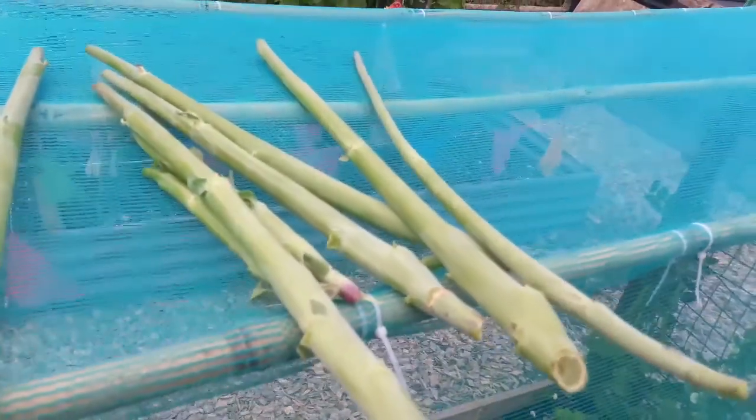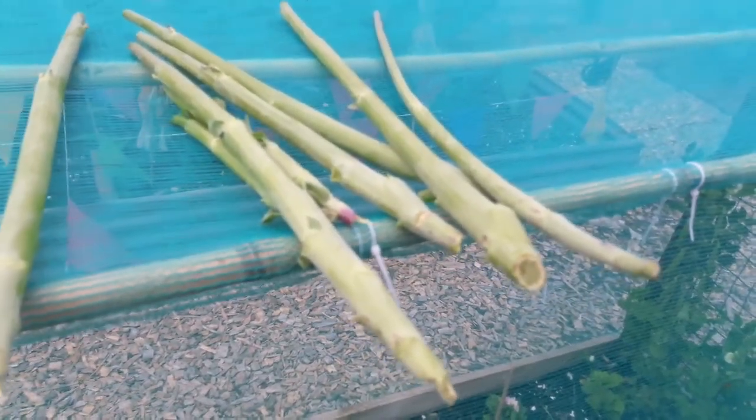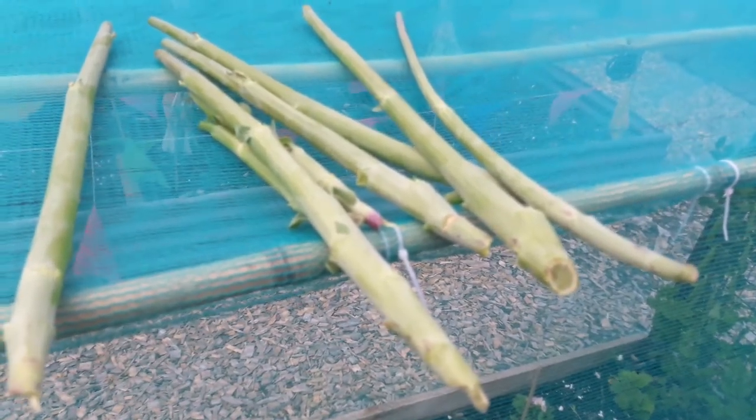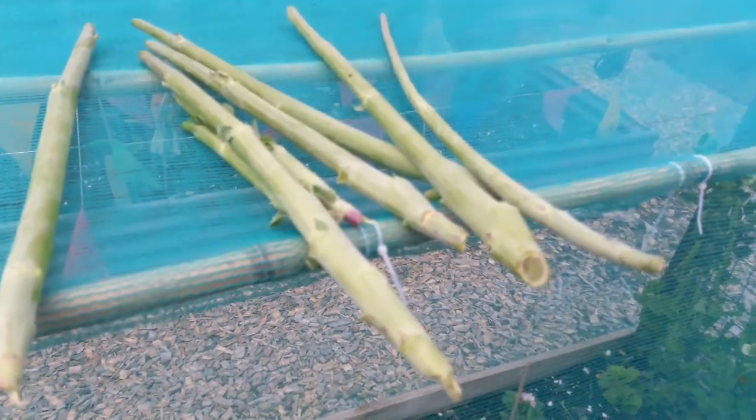It looks like we've just got these kale stalks in the nick of time — I looked at the actual leaves and they were more damaged than I thought. So we just took the stalks, but that's what you grow them for mainly anyway.